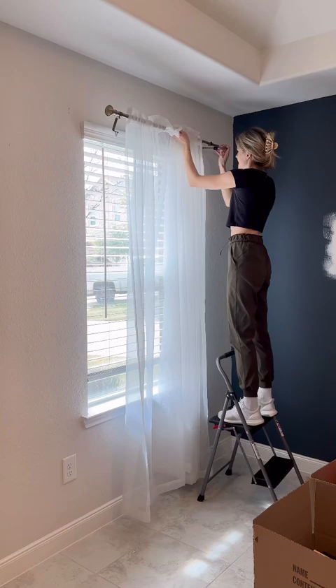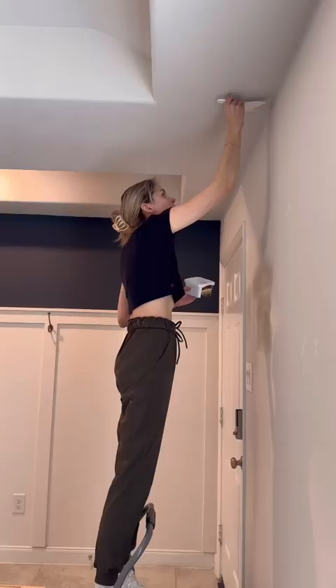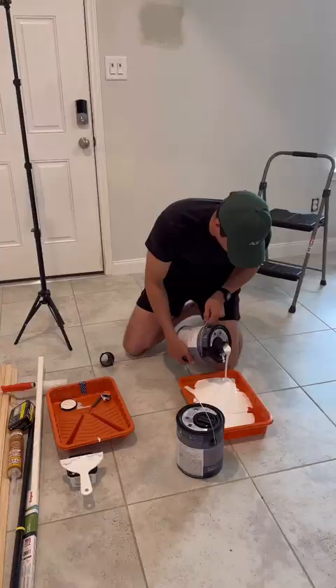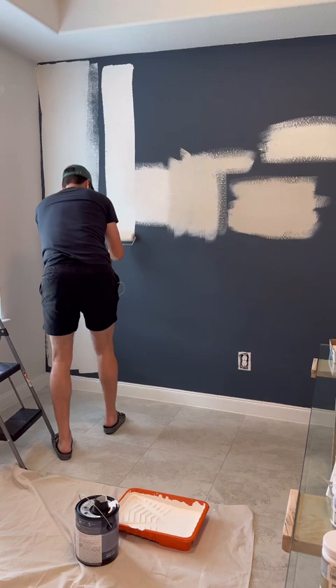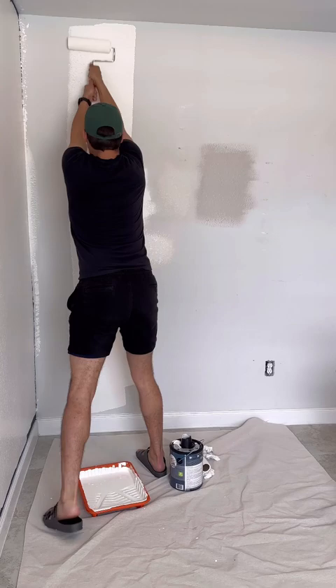The first thing I wanted to get done in this room was painting the walls. I really wanted it to be a very light, neutral kind of color, so I swatched a bunch of paints and finally landed on this one paint called Swiss Coffee by Behr. It's a very nice, light, neutral white color with some warm and yellow undertones.